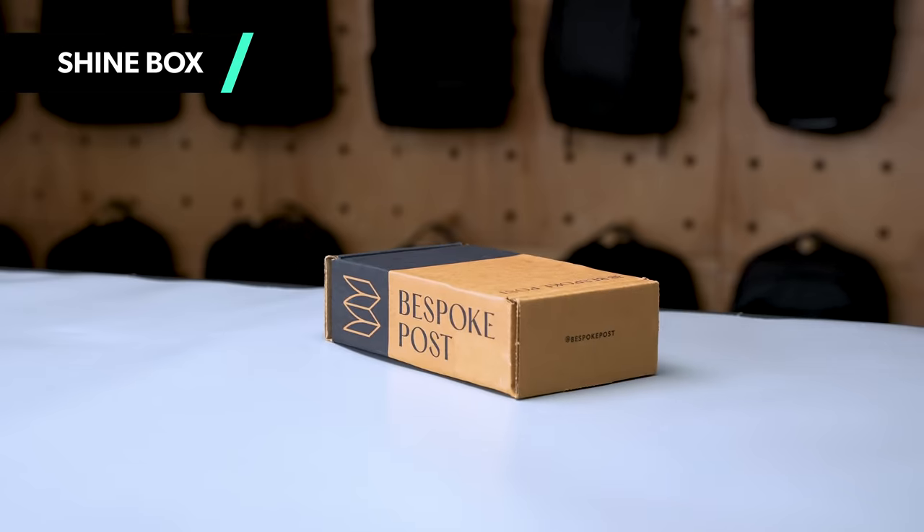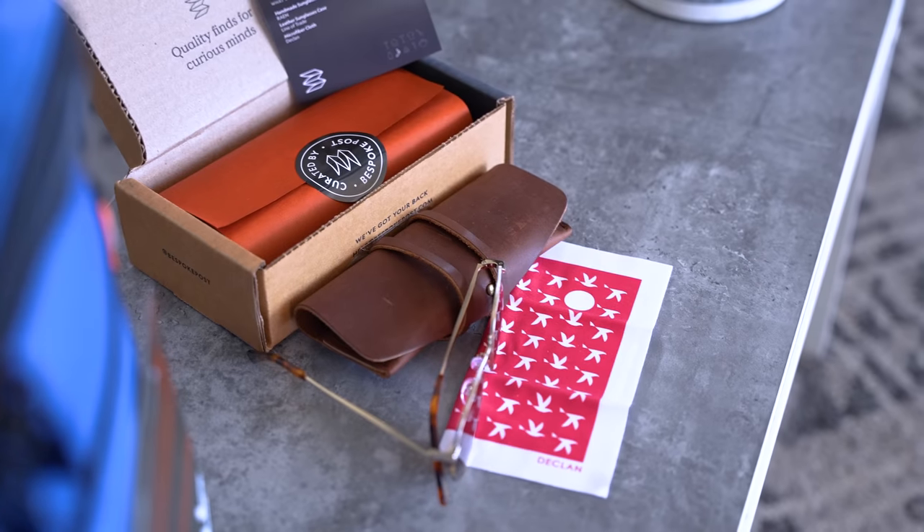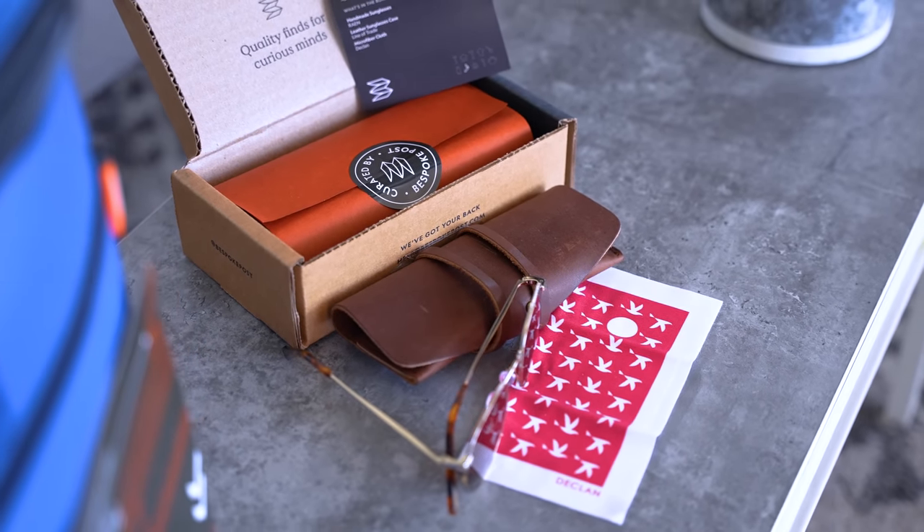With Bespoke Post, this video's sponsor, you can get some gear for your next trip in a monthly box of awesome. I'm always searching for new travel sunglasses, so I dig the Shine Box. It includes a handmade pair from Rain, a leather case from Line of Trade, and a microfiber cloth. I love how many styles these come in too, since sunglasses are so personal to each person.